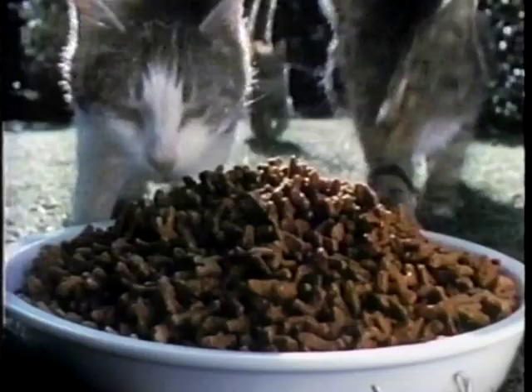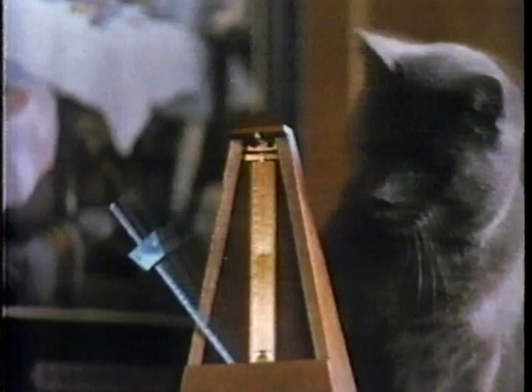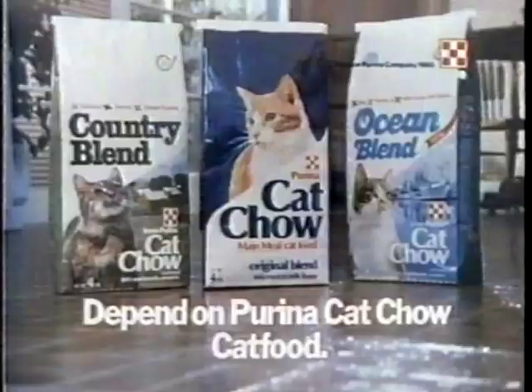Your cat is your friend, and he depends on you to take good care of him. Purina Cat Chow! He depends on me for loving care, and I depend on Purina Cat Chow to give him great taste and nutrition. Purina Cat Chow — you can depend on Purina Cat Chow.